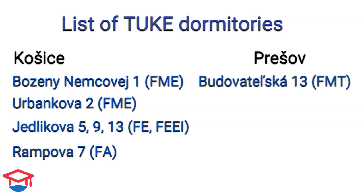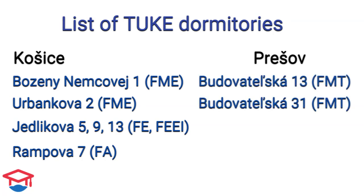For students who are studying at the Faculty of Manufacturing Technologies, you can get dormitories at Budovateľská 13 or Budovateľská 31.